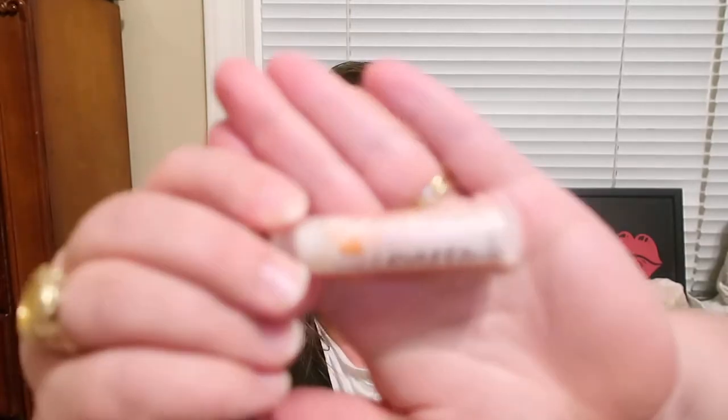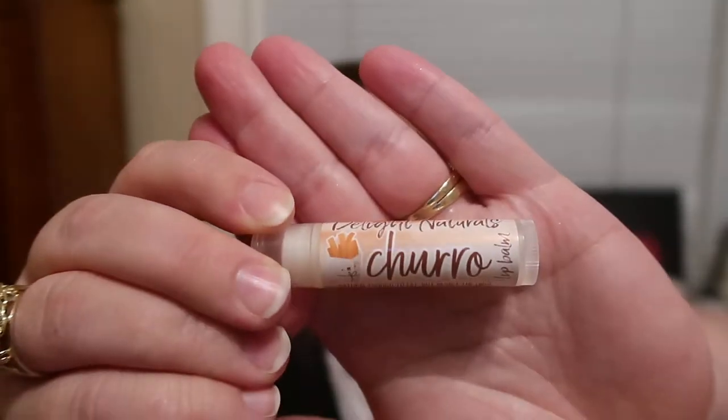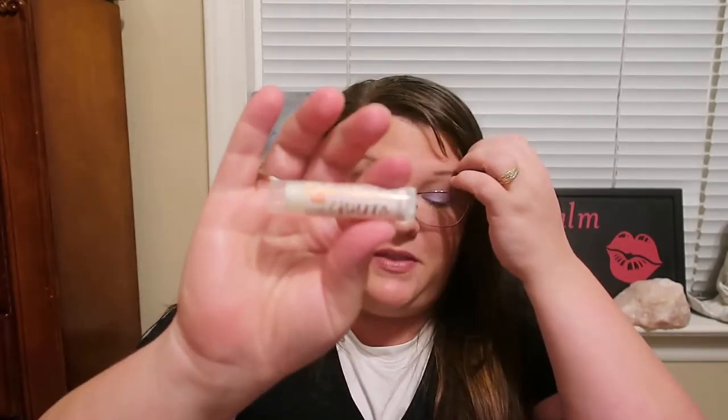I also have two lip balms that I've been using that are the original size — not jumbo. I have been hooked on this churro lip balm. It's fantastic. She came out with it during the summer and it smells so good — it really does smell like a fresh churro. It's super moisturizing. I highly recommend it if you're looking for an interesting lip balm. You definitely get the cinnamon and the sugar. It smells amazing.